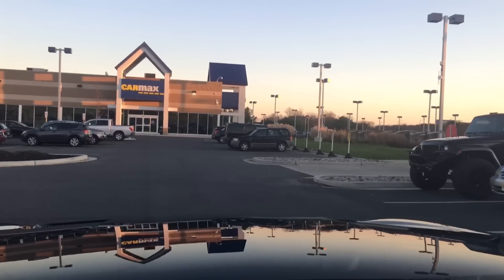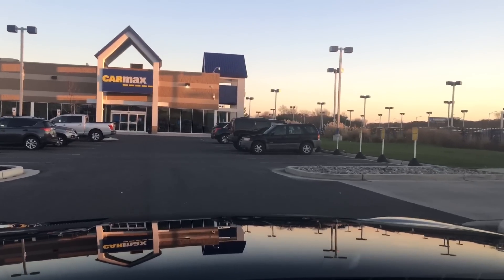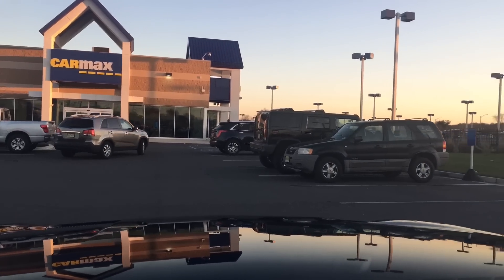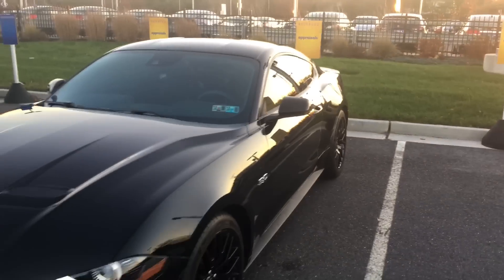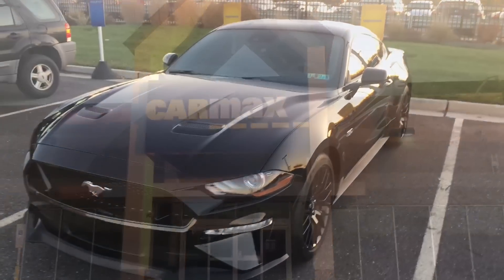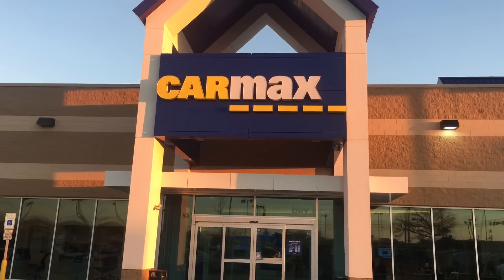We're at CarMax — let's go over to appraisals. Okay, we're here waiting to get appraised. I feel like I'm buying another car all over again, but it's kind of fun — I always wanted to see what this process was like. Fun fact: CarMax used to be Circuit City. Just blew your mind.